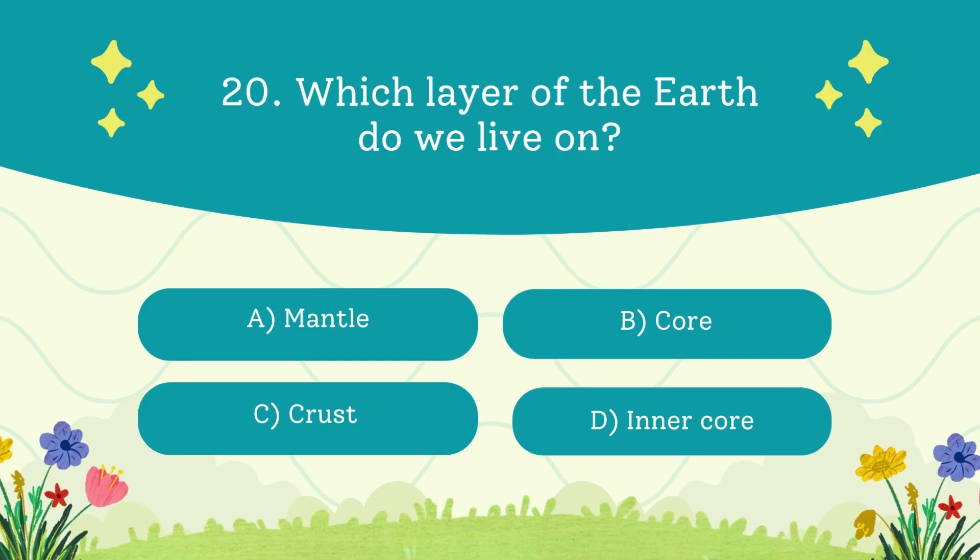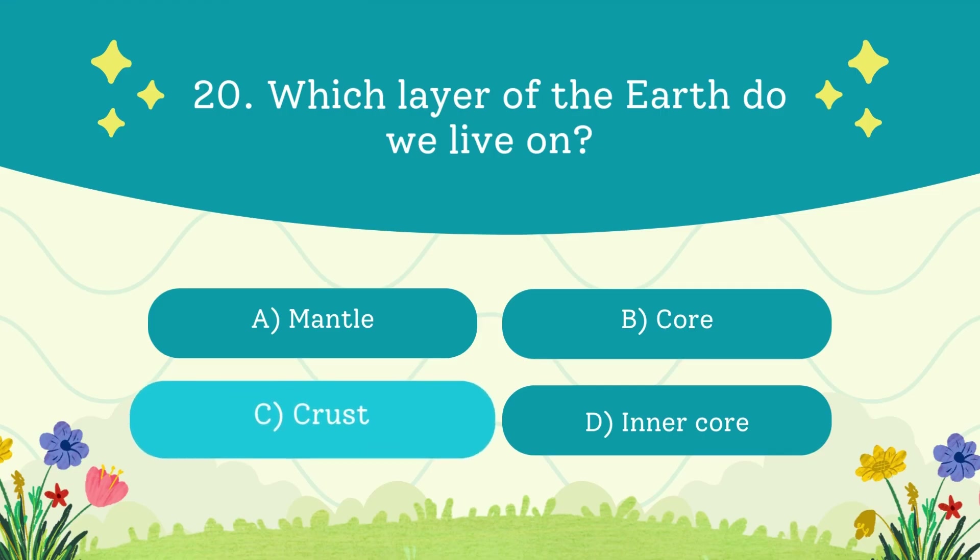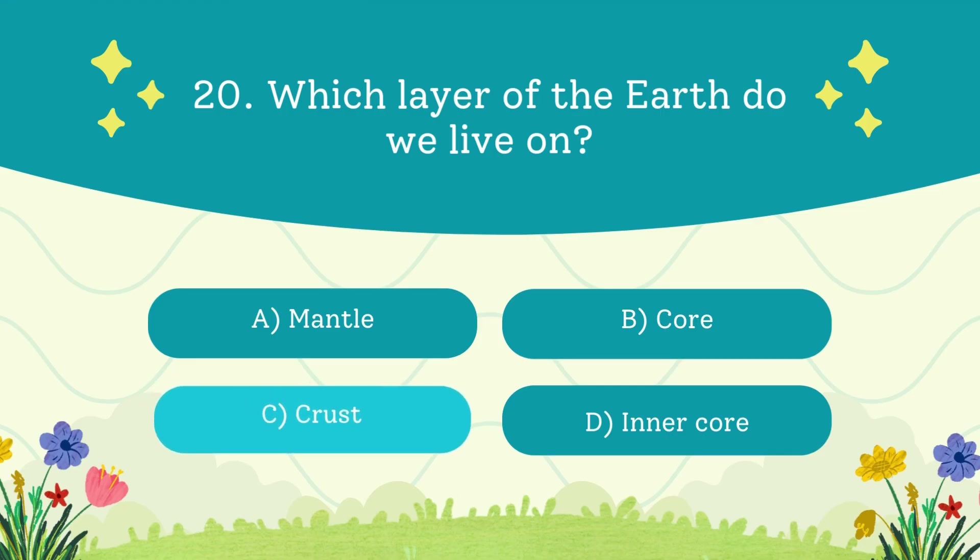Which layer of the Earth do we live on? A. Mantle. B. Core. C. Crust. D. Inner core. The answer is the crust — it's like the thin skin on a giant apple.